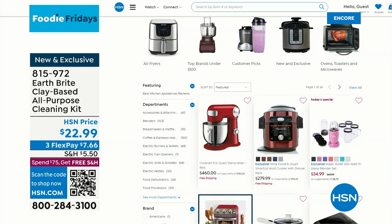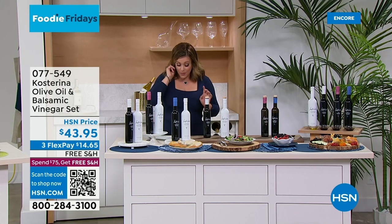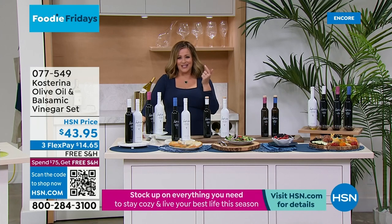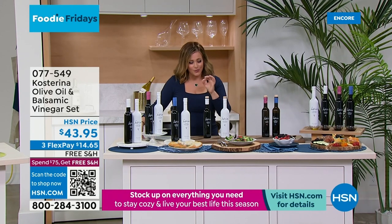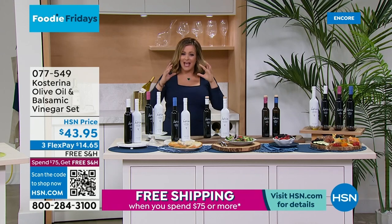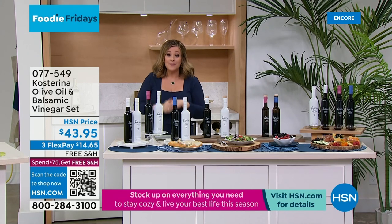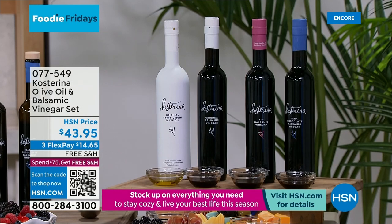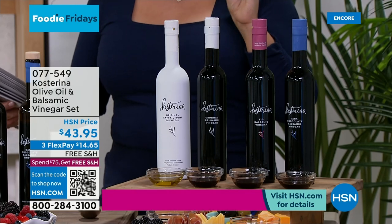I'm so excited about this next product — it was sold out and is finally back in stock. This is from Kostarina and it is an olive oil and balsamic vinegar set. I know what you're saying — you can buy olive oil at any store. But this is that really early harvest, cold press olive oil, and it gets all the benefits. It comes from a very important special place in Greece. It's 4.8 stars and a huge customer pick.